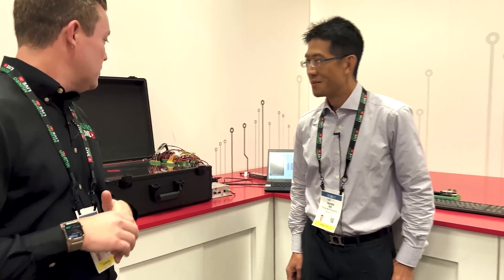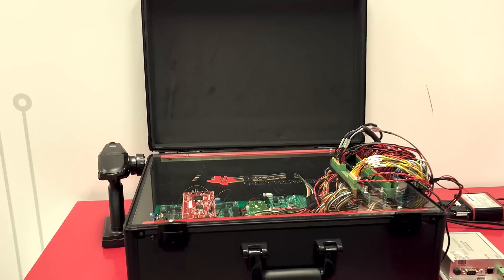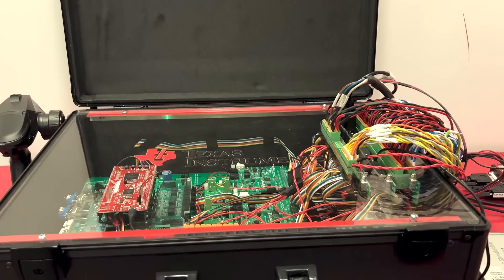Hey everybody, welcome back to Monroe Live. Today we're at the Texas Instruments booth here at CES 2023. We have Mark and Molly, and they're going to run through a lot of their technology. Behind me there's a box with a lot of their silicon BMS technology, and Mark's going to go into detail on the advantages of it.